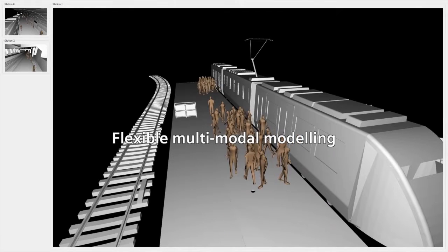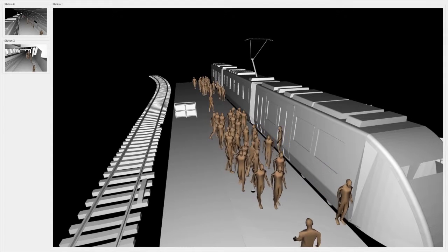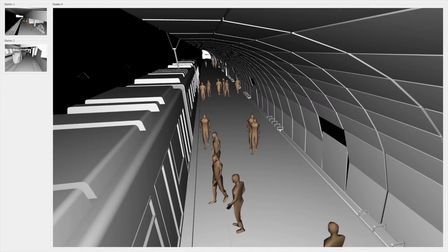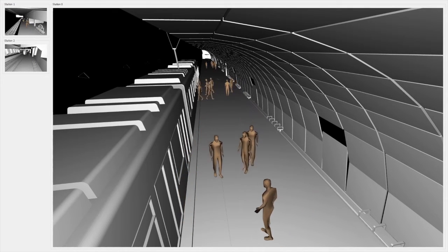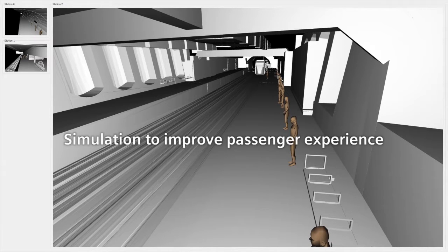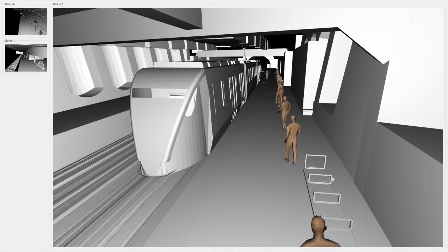To demonstrate the feasibility of multimodal integration, we have implemented a flexible simulator which allows simulation of a passenger's journey across multiple stations. To date, we have integrated rail network models and pedestrian models demonstrating multimodal transport. This enables the simulation of shocks to the system, such as increased demand or station layout changes, to improve passenger experience.